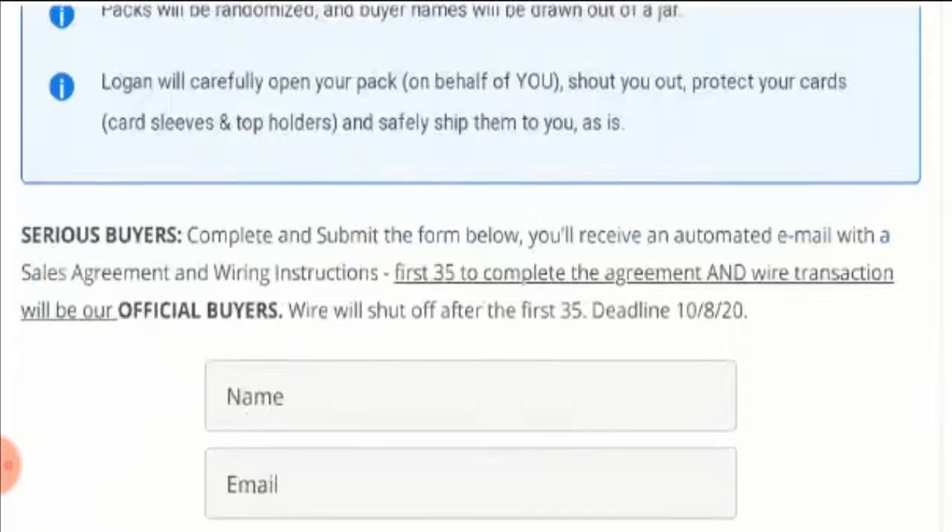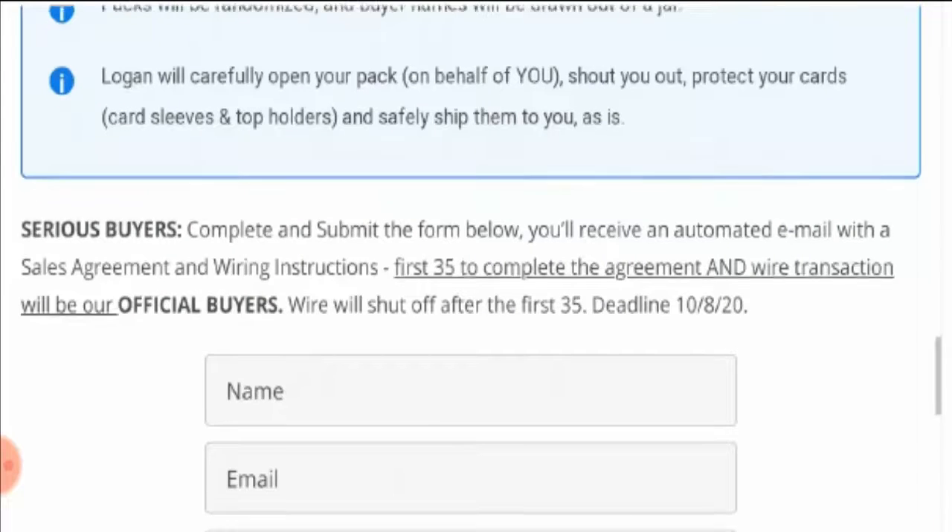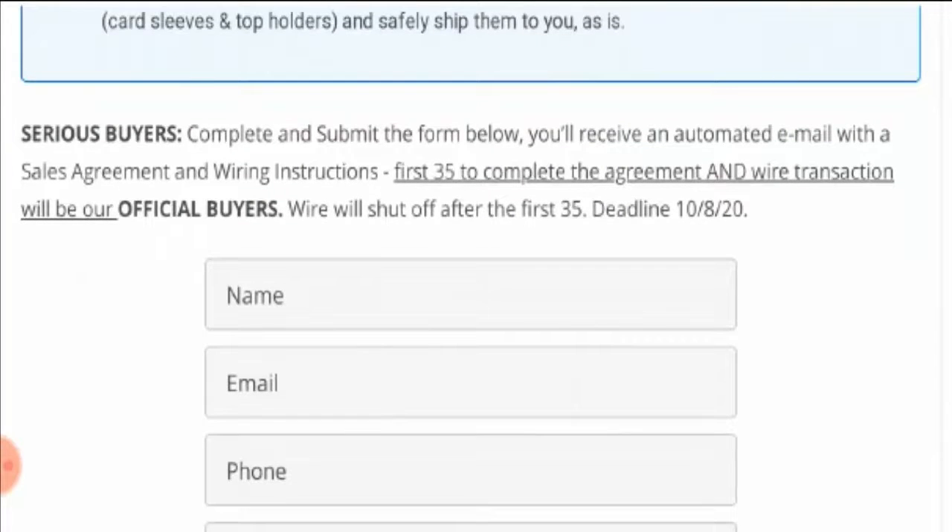He will protect your cards with card sleeves and top holders and safely ship them to you. What you have to do is complete and submit the form below. You will receive an automated email with a sale agreement and wiring instruction attachment. The first 35 to complete the agreement and wire transaction will be the official buyers, and the wire will shut off after the first 35.